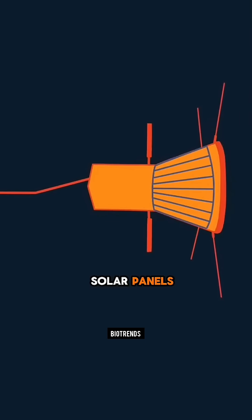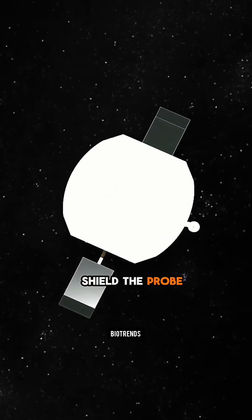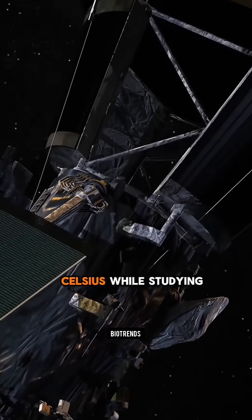Seven smart sensors ensure all components stay protected behind the heat shield. The probe maintains an internal temperature of just 30 degrees Celsius while studying the mysterious corona.